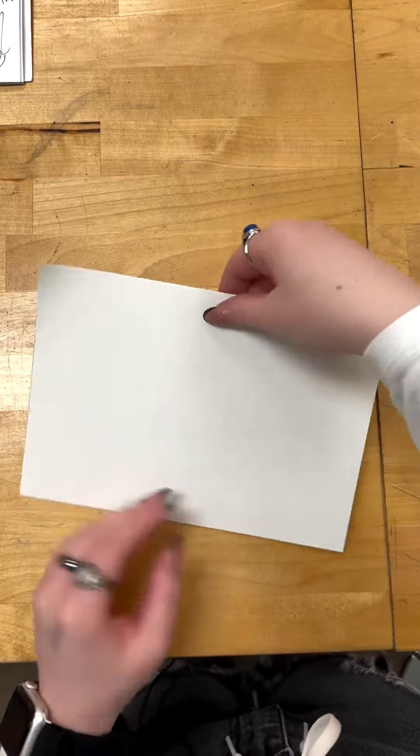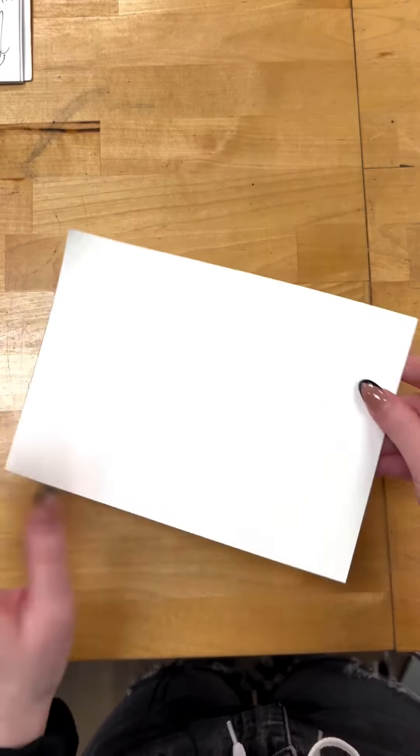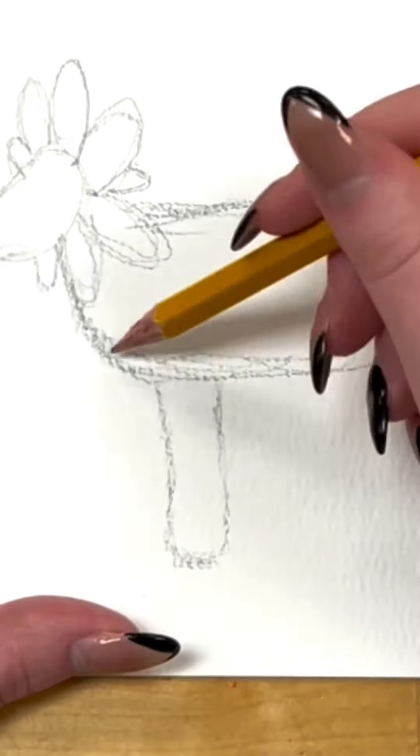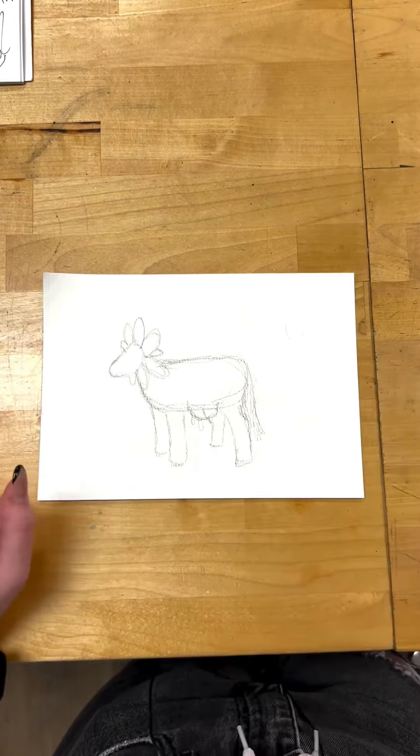Do you draw hot dog style or hamburger style? Let me know in the comments below which one is superior. I think my signature thing is making stub legs. Thoughts, opinions, fears, concerns? Good because we're moving on.